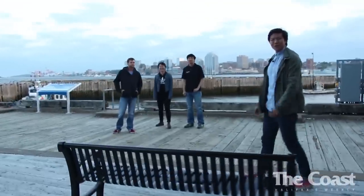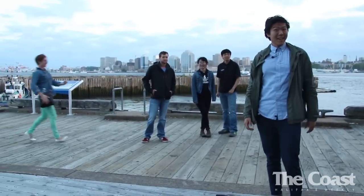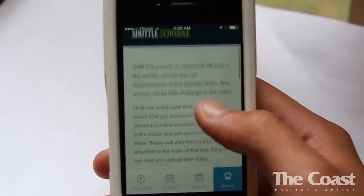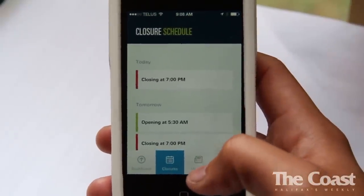There's how you cross the harbor during the big lift. If that seems a little bit confusing, you're right — it is confusing. But there is an app for that. The Big Lift app sends daily notifications about when the bridge is closed, details on what services are available to get across the harbor, and information about construction.